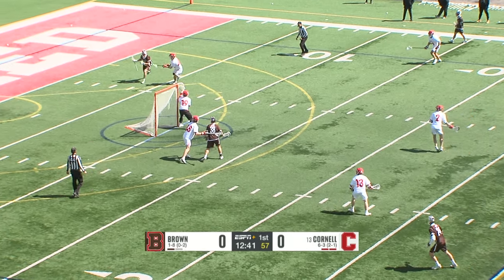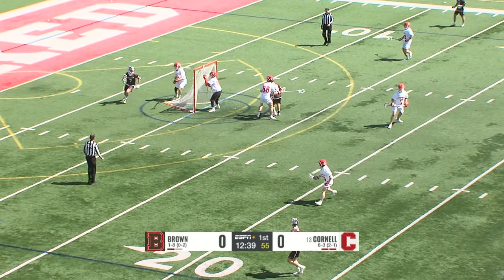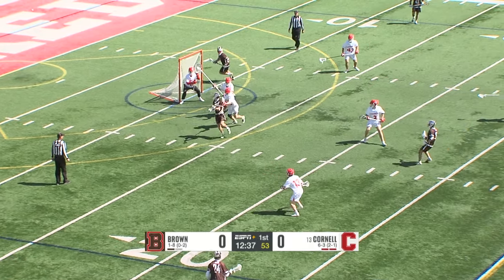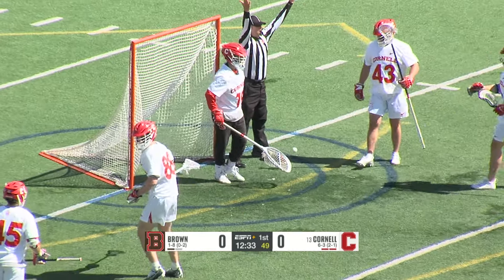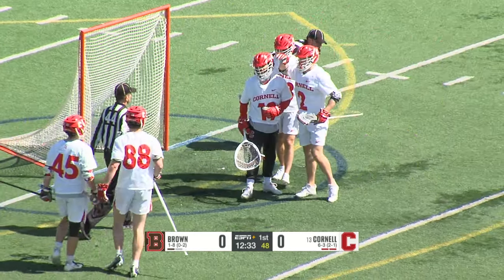Deliberate. Jack follows, absolutely hounding Wolfram this entire possession with the ball in his stick. Wolfram gets around GLE and Dust initially had the save, but it got bobbled and went past GLE.